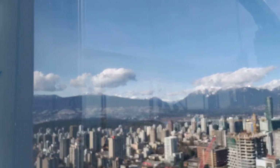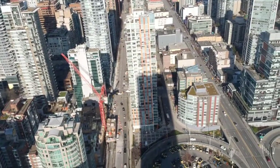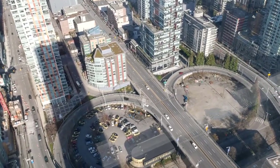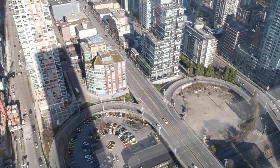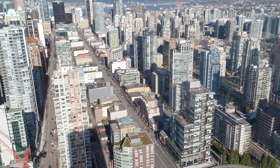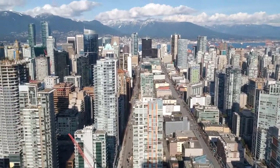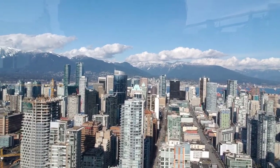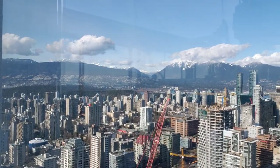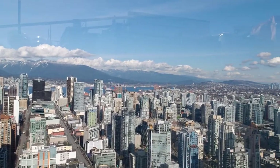Now you're looking down on Granville Street, which is probably one of the most important streets in downtown Vancouver because it basically divides the city in half. From Granville Street to the left going west is the west side, and to the east is the east side of downtown.